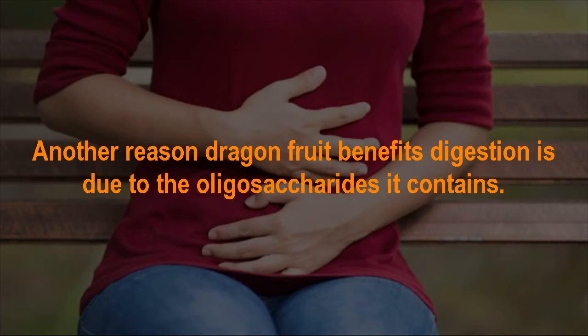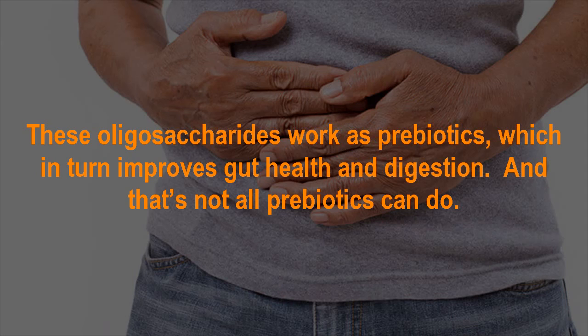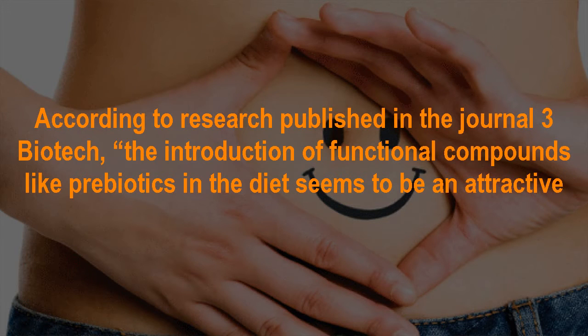Another reason dragon fruit benefits digestion is due to the oligosaccharides it contains. These oligosaccharides work as prebiotics, which in turn improves gut health and digestion. According to research published in the Journal of Biotech, the introduction of functional compounds like prebiotics in the diet appears to offer notable benefits.